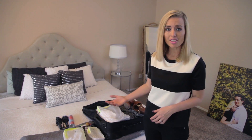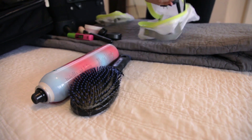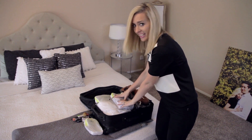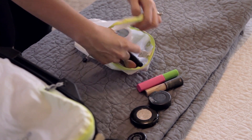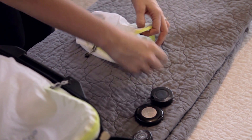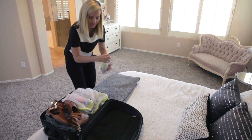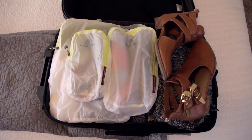Next I move on to my toiletries. I start with my hair products and put them inside my medium-sized Container Store pouch — keeping all my hair products together helps me stay organized. Then I add that into my suitcase and move on to my makeup. I only bring my essential makeup items on trips, which helps keep me less cluttered. And look how pretty it looks — we're all packed!